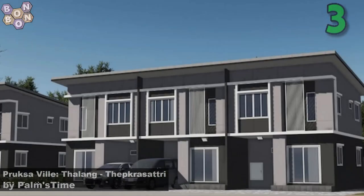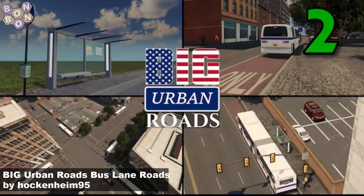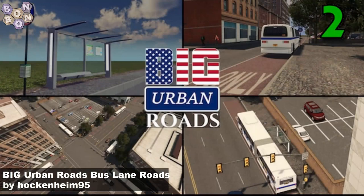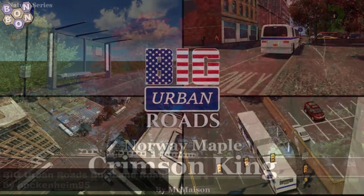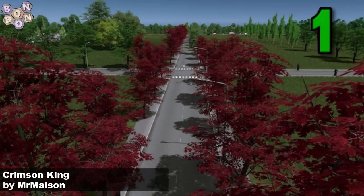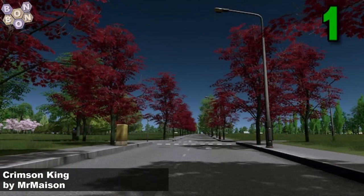Number 2: the Big Urban Roads Bus Lanes Roads by Hockenheim 95 — we like these big urban roads. But who is this week's number one? The answer is that other king of the trees: Crimson King by Mr Mason. If you're looking for some red trees, we've got a lot of autumn trees to choose from and these are just beautiful — absolutely lush. Great work Mr Mason, well done for being number one.